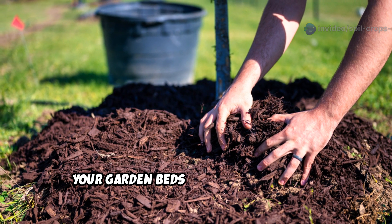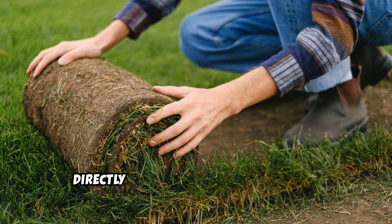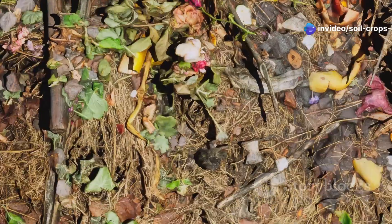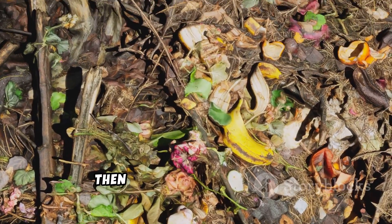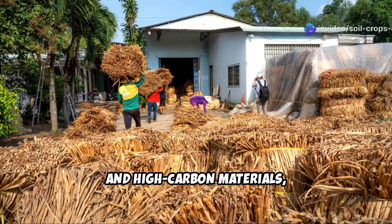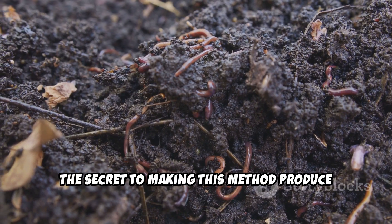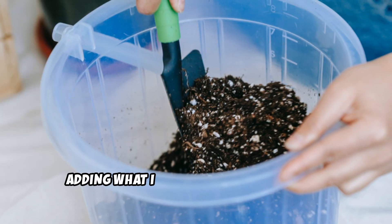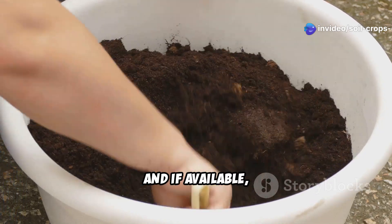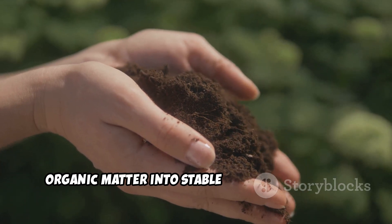This third method creates humus directly in your garden beds through controlled layer decomposition. Start by laying down a layer of cardboard or 10 to 12 sheets of newspaper directly over existing grass or weeds. Thoroughly wet this layer — it serves as both weed suppression and food for soil organisms. Then add alternating layers of high-nitrogen materials like grass clippings, kitchen scraps, and fresh manure, and high-carbon materials such as straw, dried leaves, and wood chips, in a ratio of roughly one to three. The secret to making this method produce true humus rather than just compost is adding what I call biological activators between layers: a thin sprinkling of good garden soil, finished compost, and if available, biochar. These inoculants introduce the diverse microbial communities that transform organic matter into stable humus compounds.